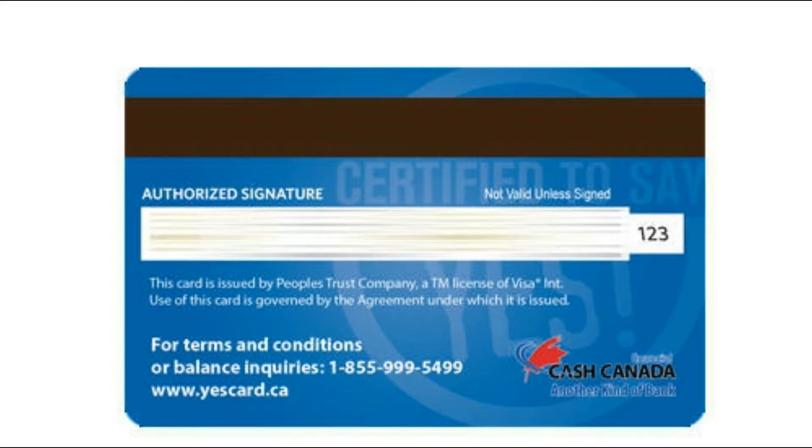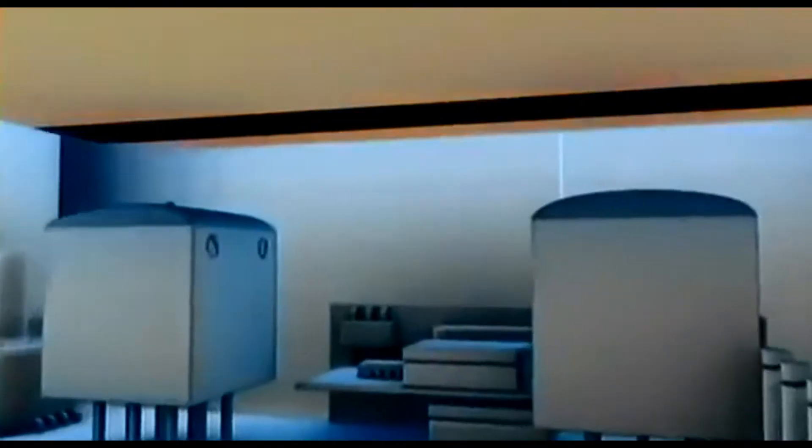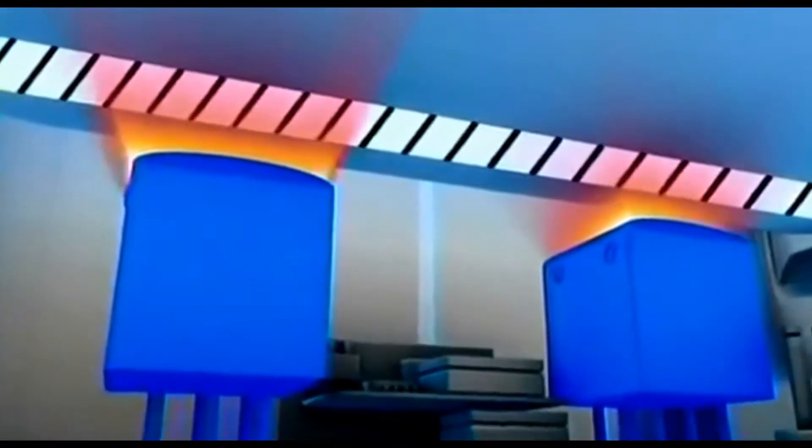The black section on the card contains a few million small magnets with both positive and negative charges. The ATM has two readers to scan them. As soon as the first reader receives the card, it checks whether it is an original card or a fake card. The second reader checks whether the password you entered matches the four-digit PIN number of the card.